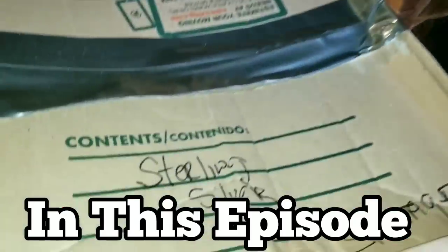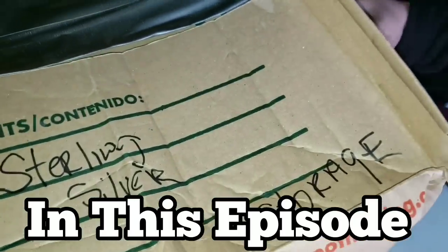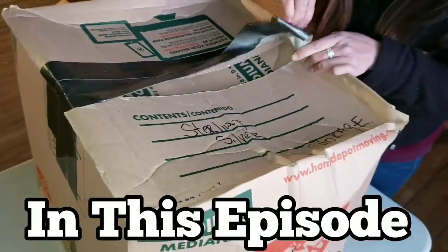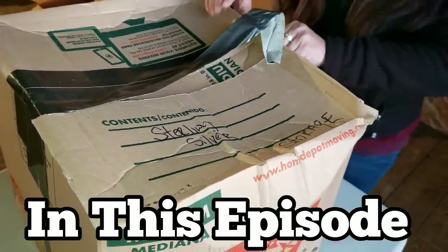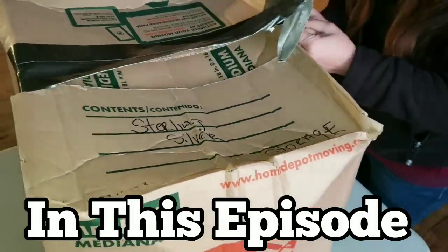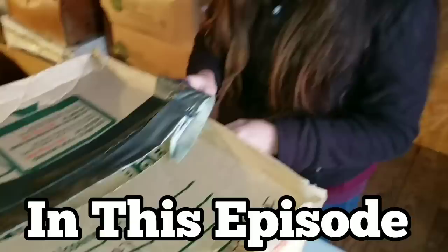Grand finale — can we finally see? Okay, so they stored the sterling silver. Everything else has been labeled exact, so we have no reason to doubt that this thing isn't filled with sterling silver.